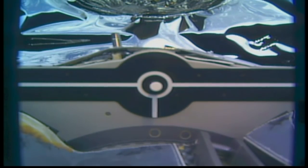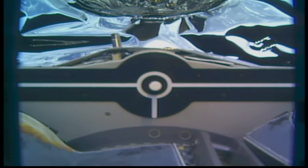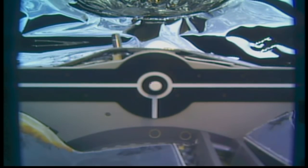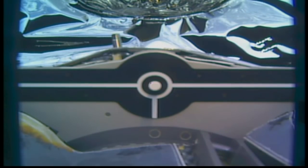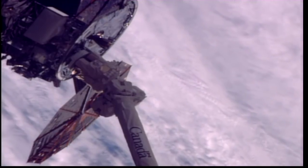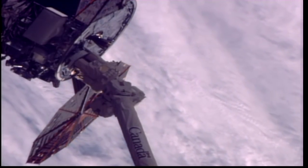With that, the carriage is driving — driving the final commands to capture the Cygnus vehicle. Capture at 4:04 a.m. Central Time today, over the southeastern Indian Ocean just southwest of Australia.